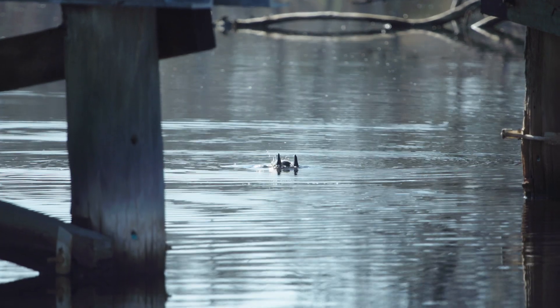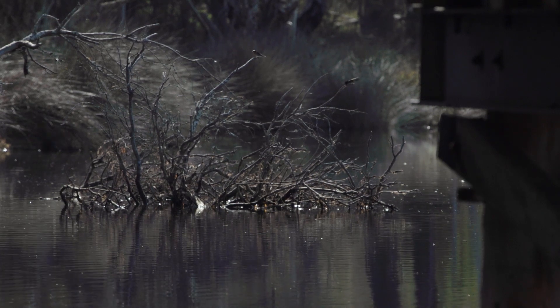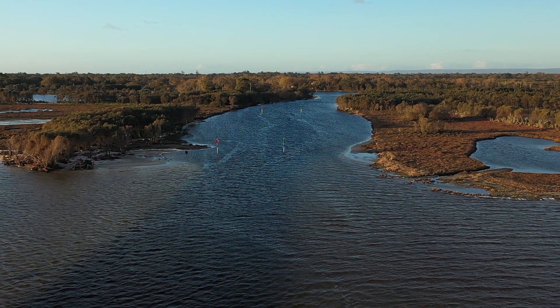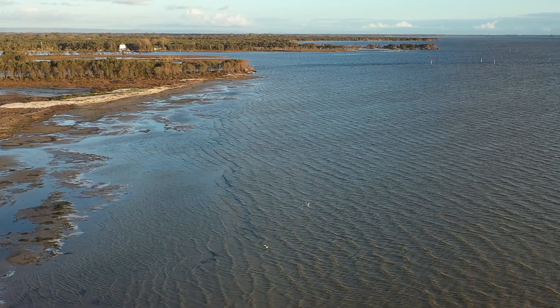This project forms part of a much larger initiative called Three Rivers, One Estuary. That involves working not only with the Peel Harvey Catchment Council, but also with other great organisations. It's about protecting the three major rivers in the area — not only the Serpentine, but also the Murray and the Harvey Rivers — and the Peel Harvey Estuary that they feed into.